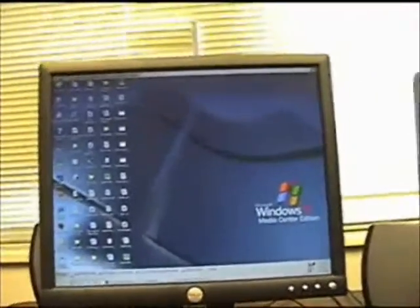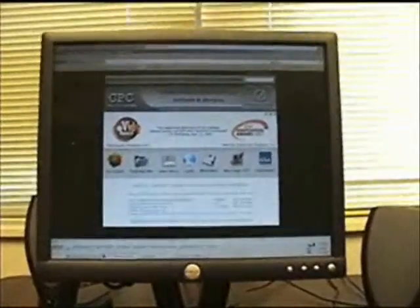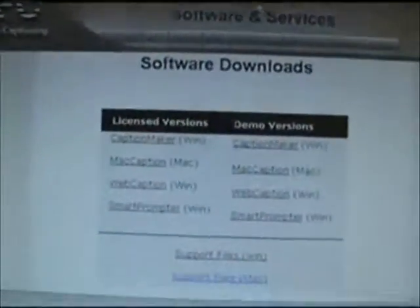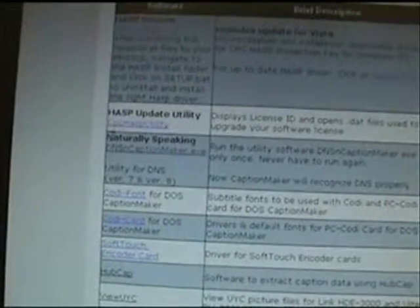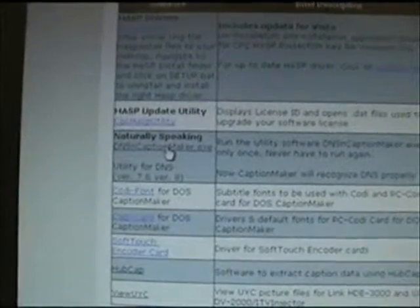Once you've installed Dragon NaturallySpeaking, I would recommend you go to our website — that's cpcweb.com. You're going to go over to the Downloads tab located right there, and then we have some support files. This is what I want you to click on — it's called NaturallySpeaking right here, and this is the one that you want to download on your system so it works with our software as well.